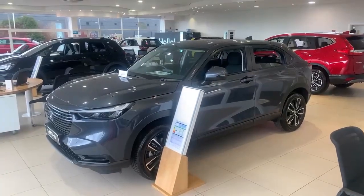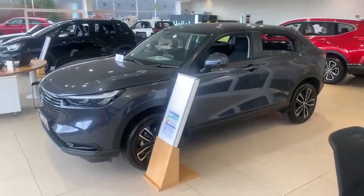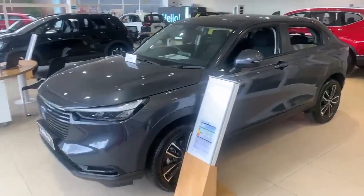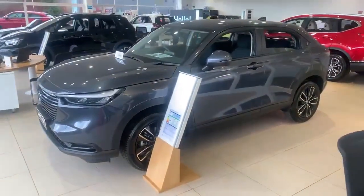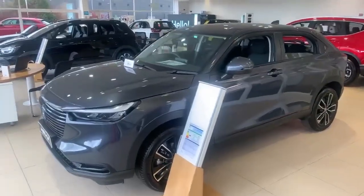Hi guys, this week on Ask the Team a Question, we are going to look at what car is available on the Motability scheme at the moment. At the moment there is the Honda HR-V, which does come in the Elegance model. The advance payment is £3,499. If you were to place your order today, you would be looking at August-September delivery.